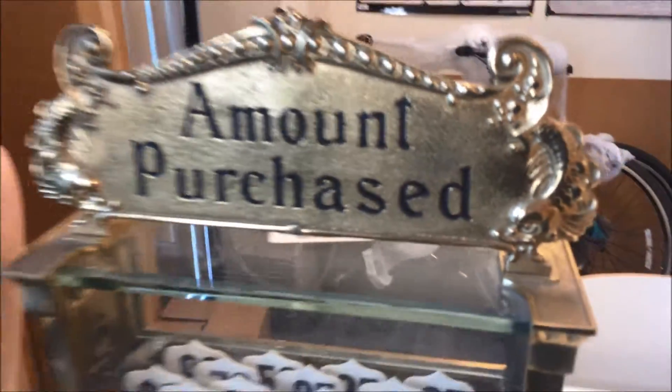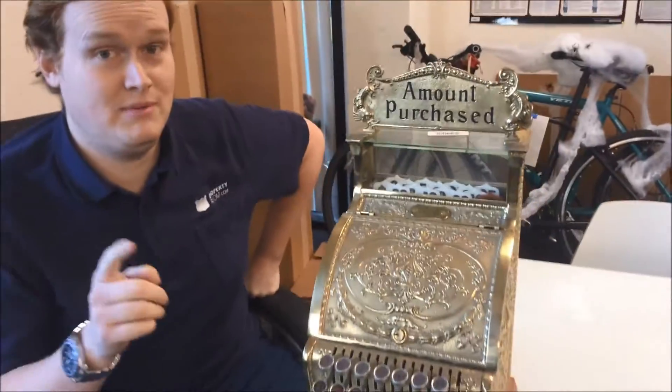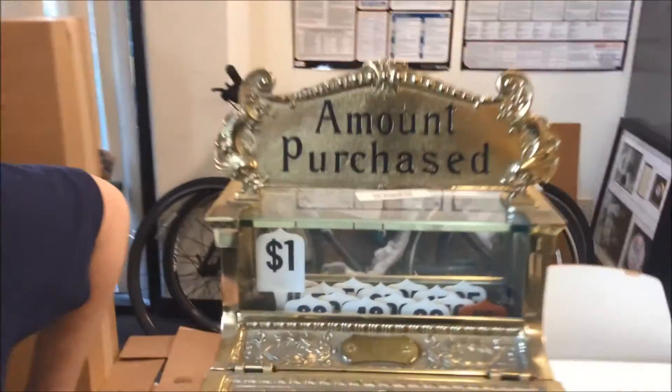And once again folks, that is PropertyRoom.com, and just a reminder, most of our auctions start at just... Happy bidding folks.